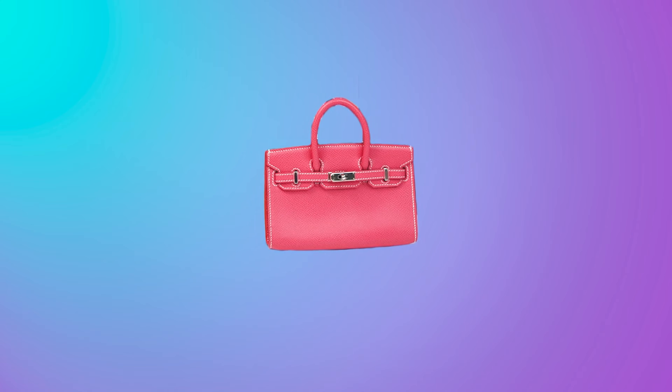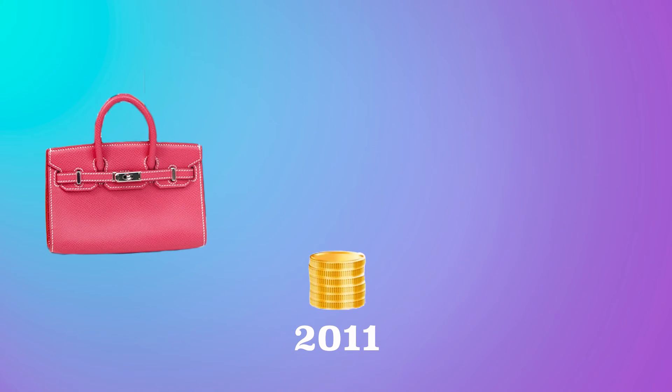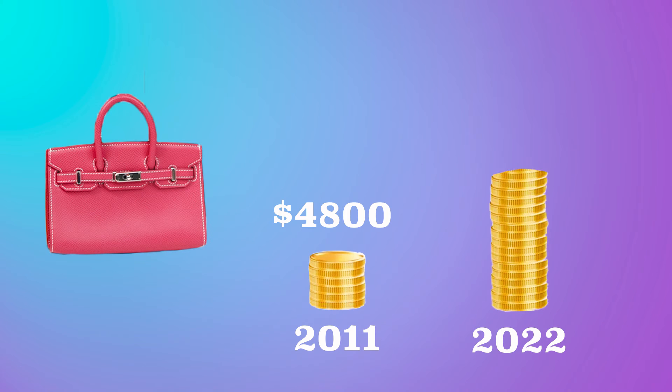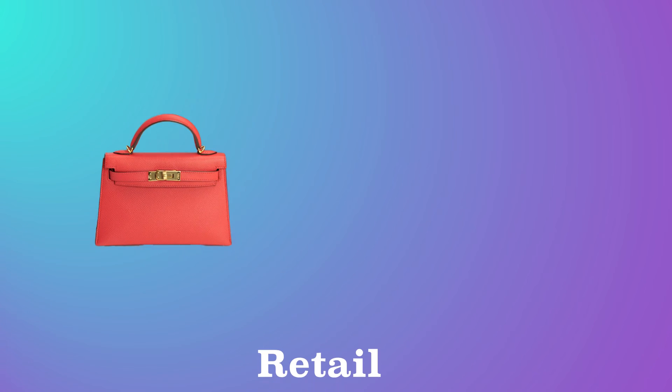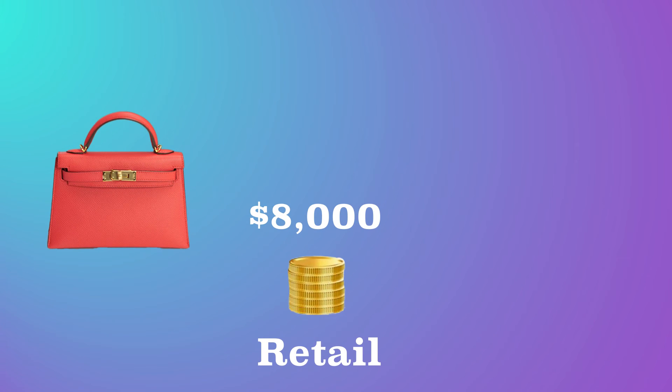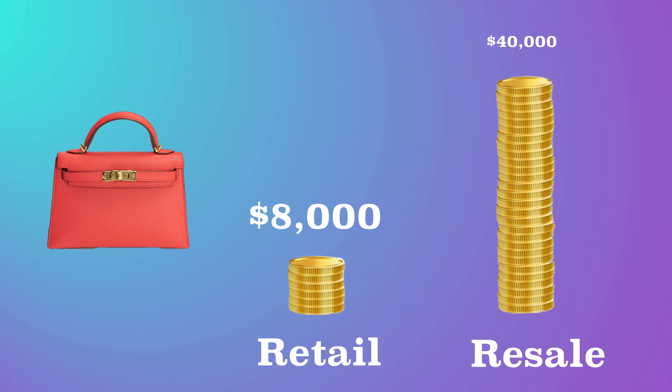While both of these bags almost hold nothing in them, one thing they hold is their value in the resale market. This tiny bag retailed for $4,800 in 2011 and now on the resale market goes anywhere from $25,000 to $40,000. The Mini Kelly retails for about $8,000 — if you're lucky enough to get one at the store — with resale values ranging from $28,000 to $40,000. The pink ones are especially sought after and hold their value extremely well.